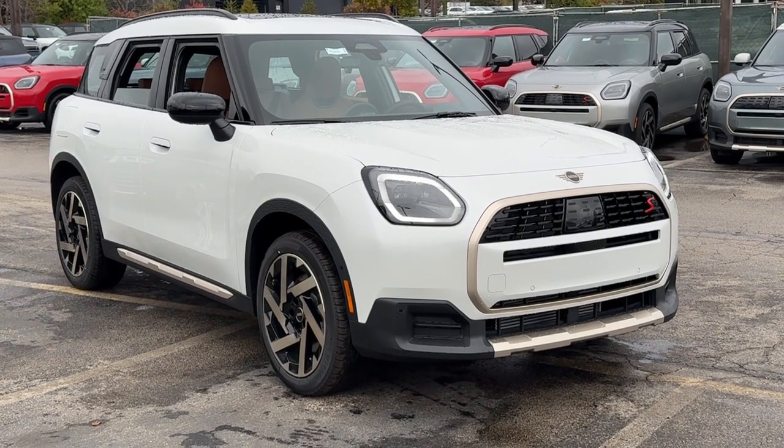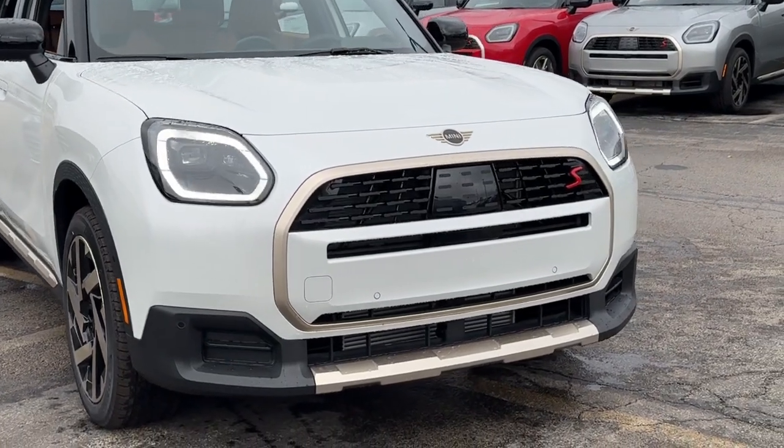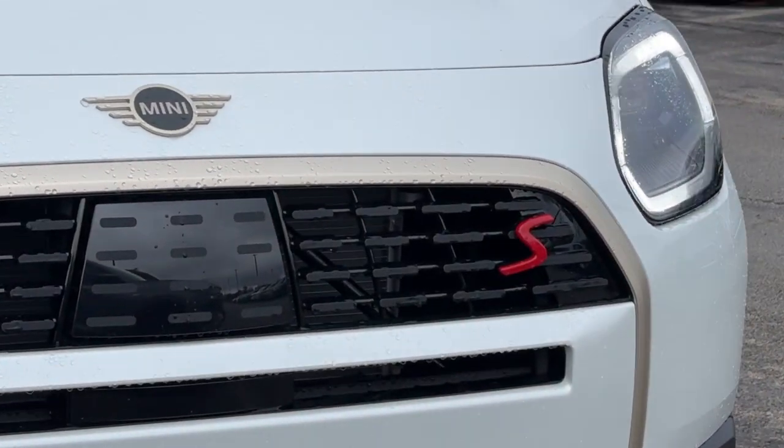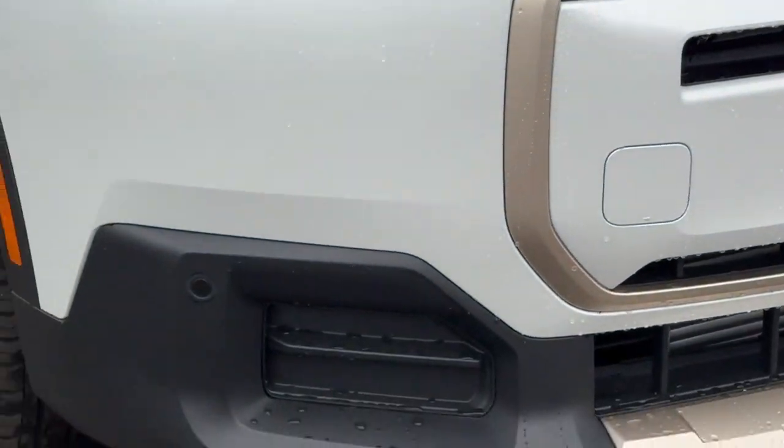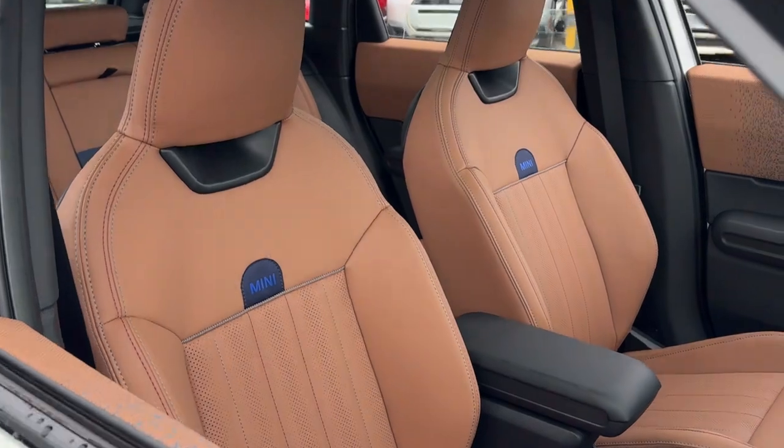Hop into the 2025 Mini Cooper Countryman. This versatile Countryman delivers family-friendly capability with iconic sports car soul. Enjoy the pure fun of the drive and let this well-equipped crossover make the journey comfortable and convenient for everyone on board.